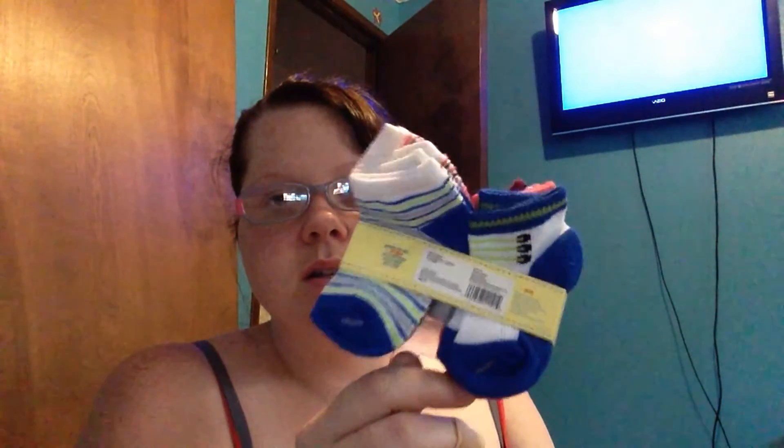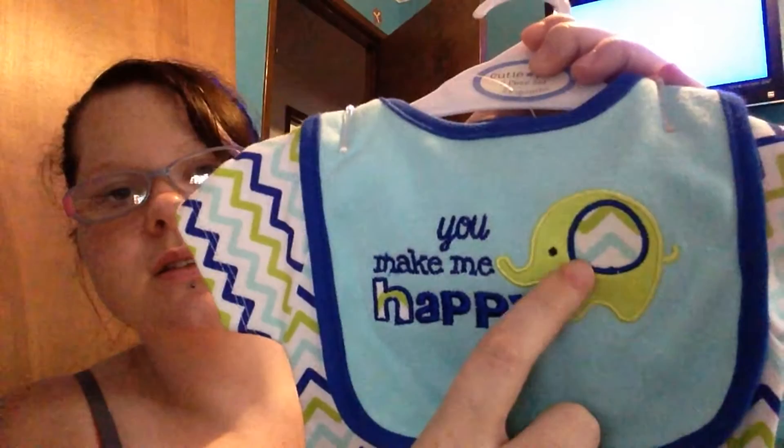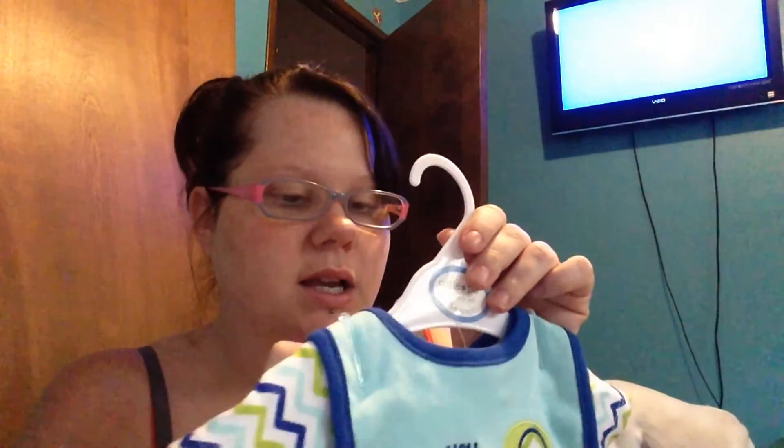From my Grandma Gloria — my mom's mom — she got me some socks, which he needed because we didn't have any socks until now. She also picked up this little outfit — the bib says 'You Make Me Happy' and it has a little elephant on it. This is a size three-to-six months. I thought that was cute.